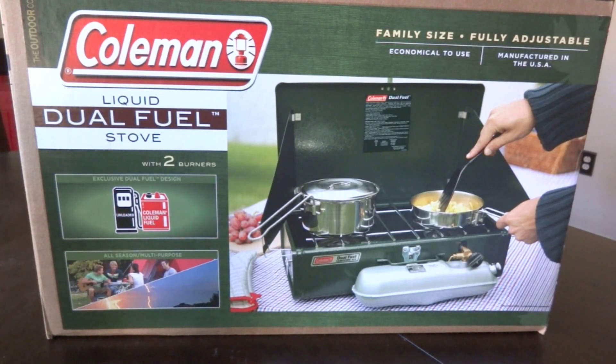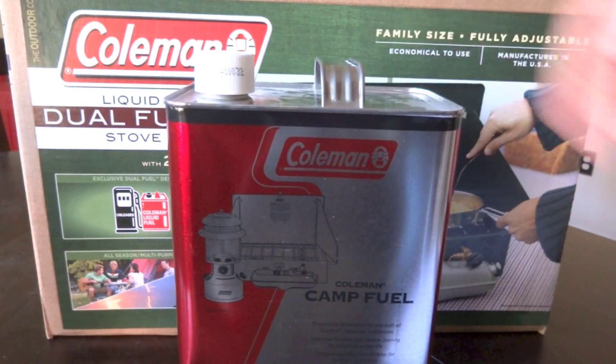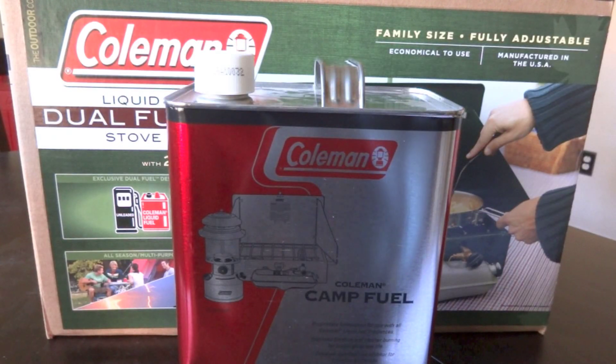We went on Walmart's website and found this stove on sale for $64. We went into the store, asked the manager if we needed to go through the hassle of online ordering since it's available for in-store pickup, and the manager went ahead and sold it to us for $64 plus tax. Now it's dual fuel, meaning it runs off Coleman camp fuel — also known as white gas — or regular unleaded. This Coleman fuel goes for around $9 or $10 a gallon in my area.